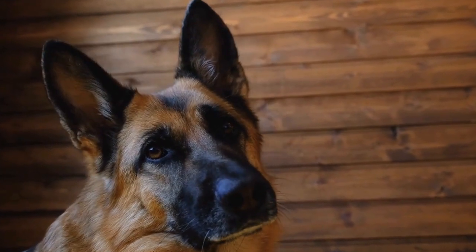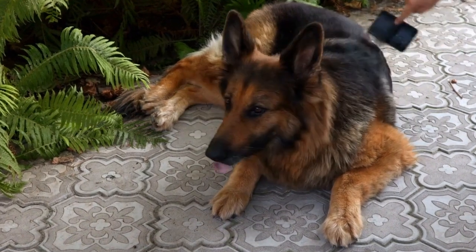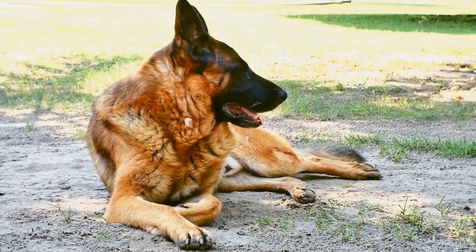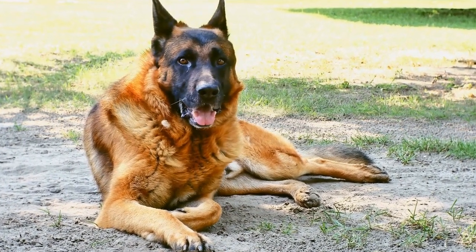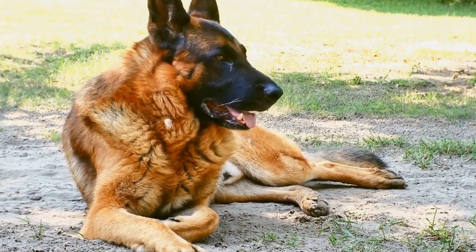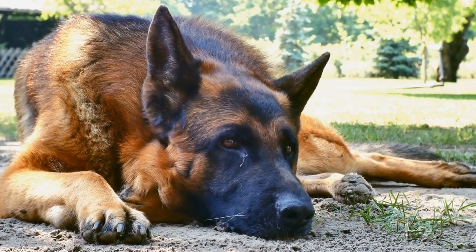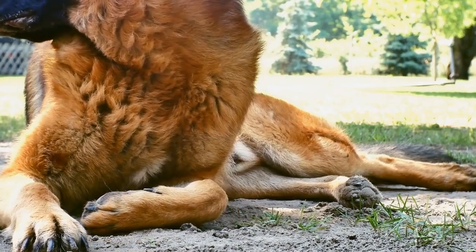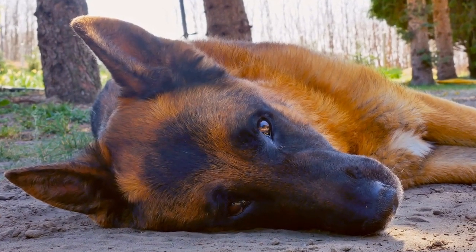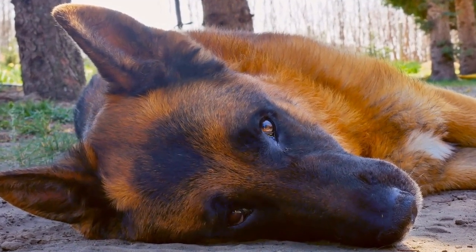In conclusion, while it is rare, German Shepherds can have curly fur. This can occur either due to genetic inheritance or a spontaneous mutation. While curly coats are not recognized by breed standards, they do not affect the dog's ability to be a loving companion or a loyal working dog. Remember, a dog's worth lies in their temperament and character, not solely in their physical appearance. So whether your German Shepherd has straight fur or curly locks, embrace their uniqueness and cherish the bonds you share.